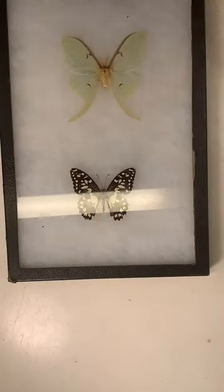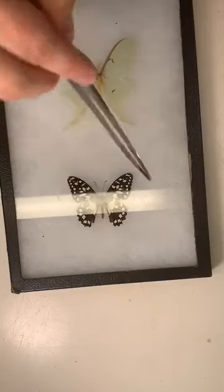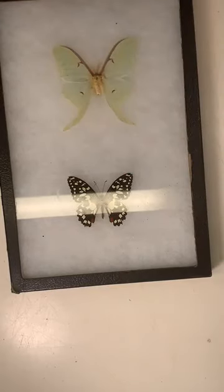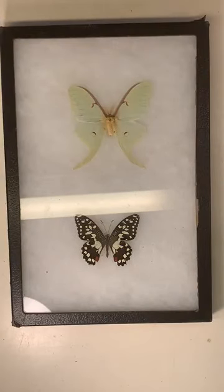Butterflies are active during the day when it's daylight. Most moths, not all, but most are active at night - they're nocturnal. If you are active during the day, your color matters a lot more because things can see you. So butterflies are usually more colorful. Moths usually want to dedicate their colors to blending in and camouflaging during the day so that birds don't eat them when they're not active.